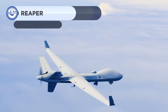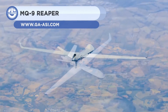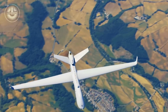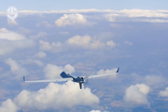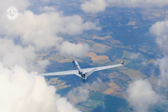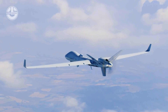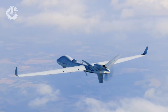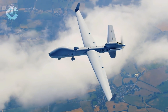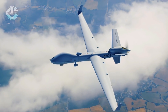The MQ-9 Reaper is a multi-purpose drone manufactured in the United States, designed for long duration and high-altitude missions. It has a wingspan of 20 meters and a length of 11 meters. It has a maximum takeoff weight of 4.7 tons and a cargo capacity of 1.7 tons. It boasts a 900 horsepower engine and can achieve speeds of more than 450 kilometers per hour.